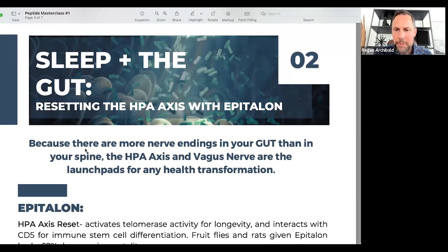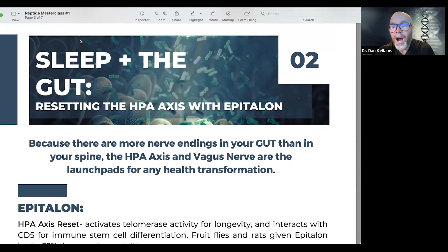Regarding the HPA axis and sleep in the gut - there are more nerve endings in your gut than in your spine. For testing neurological function and vagal tone, doing the 'ah' sound and watching the palatine reflex in the back of the throat is a starting point. But most people aren't dealing with straight vagal dysfunction - they have a metabolic issue that results in low energy, causing neuronal fatiguing.